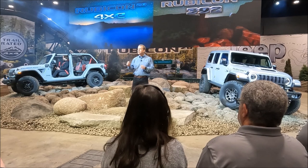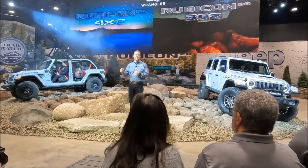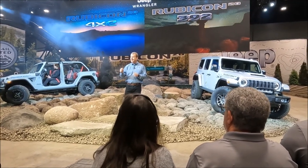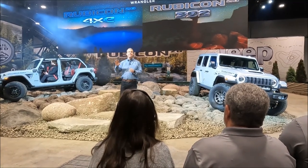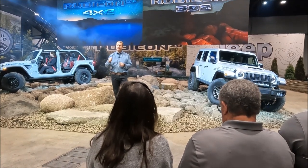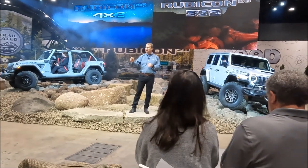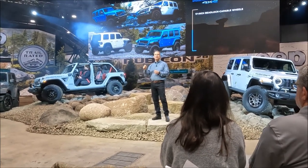That traditional 20th anniversary gift is fine china or porcelain, but we're delivering the complete opposite of delicate and fragile. These anniversary editions are everything you'd expect from a hardcore Rubicon and then some. Here's what makes these Rubicons even more capable than their predecessors and the most capable Wrangler 4xe and 392 yet.